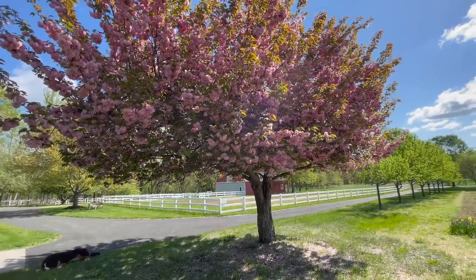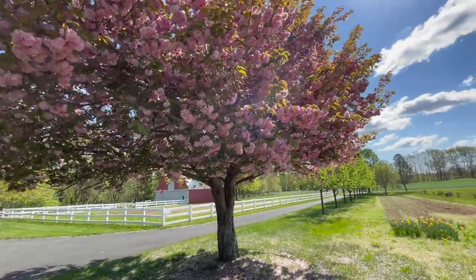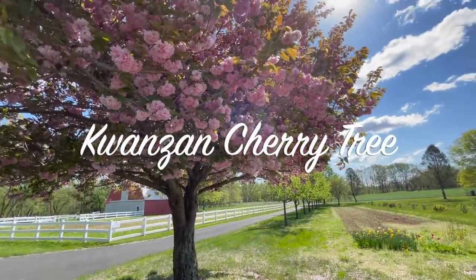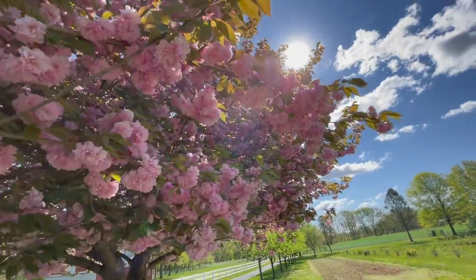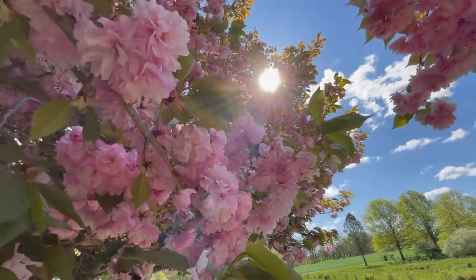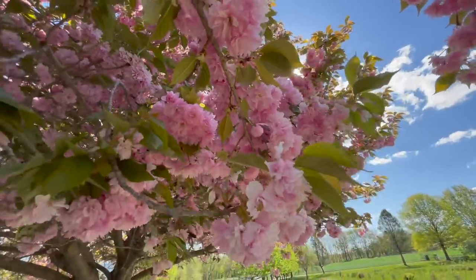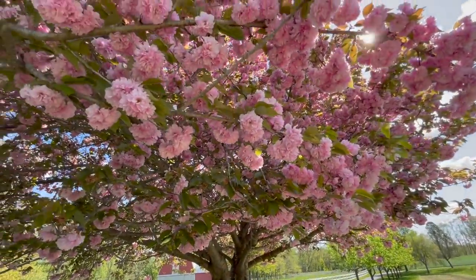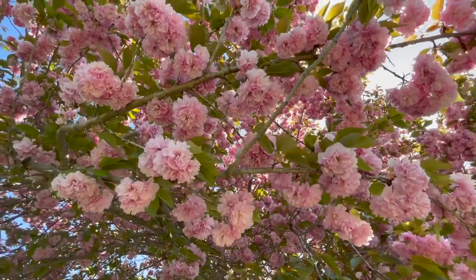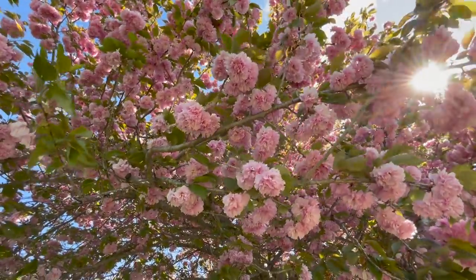This is what the Kwanzan cherry tree looks like — the one in the front of the farm — and it's just starting to lose all of its petals. You can see them on the ground by the trunk and it looks like little fairy petals everywhere. It's magical to watch this tree in the wind. This is also a great tree to lay underneath and just chill out, have some zen moments, and just relax. Nothing like laying underneath a flowering tree.